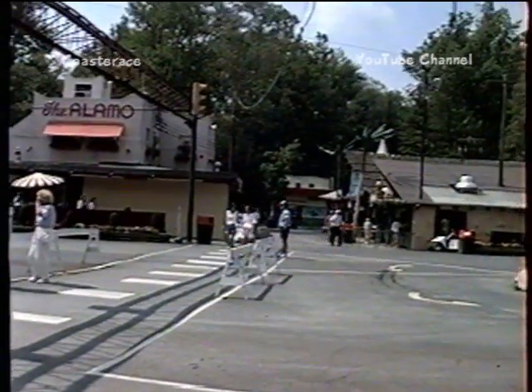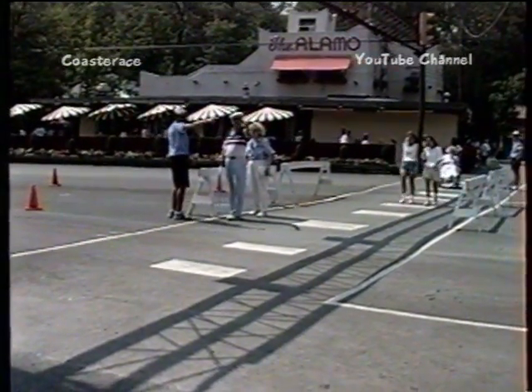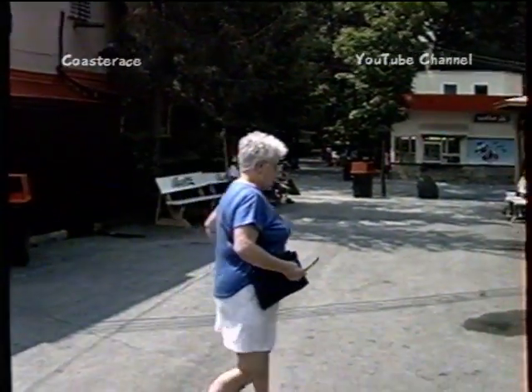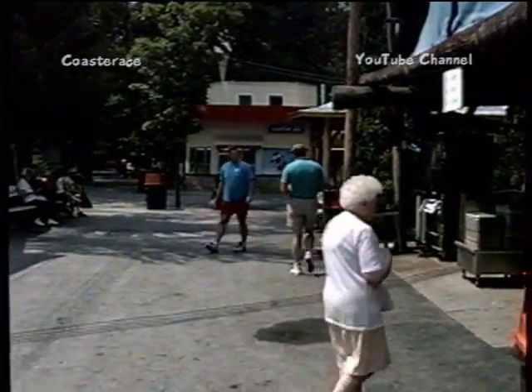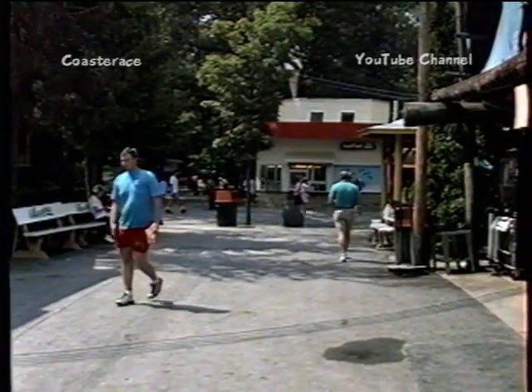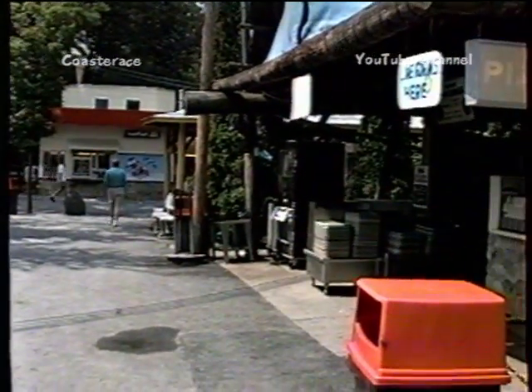Nothing big, nothing fancy. Got a couple of people just stopping the traffic and letting you walk across the street. Once inside the park, you're struck by the smallness of it — the prettiness of it, the trees, the pretty little paths. A little bit like Westview. Let's go see if we can find some rides.